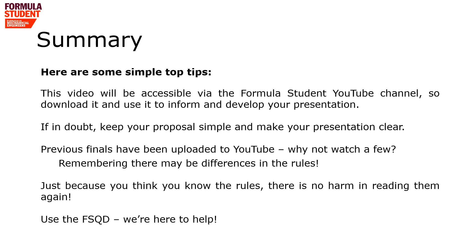A few simple top tips: this video should be accessible via the Formula Student YouTube channel, so go back and watch it or download it to inform your presentation. If you've got any doubts, keep your proposal and presentation simple and clear. Previous finals will be on the YouTube channel — spend some time watching them to see what those teams did to get to the final, but please remember the rules may be different. And just because you think you know the rules, there's no harm in rereading them. If you've got any questions, please use the Formula Student Questions database — it's there to help you.